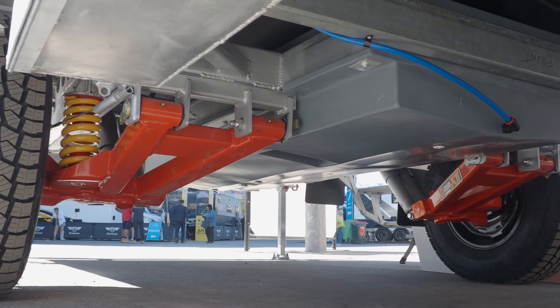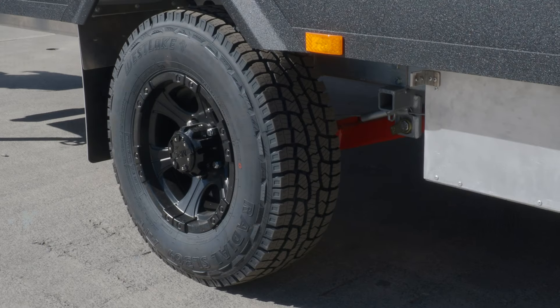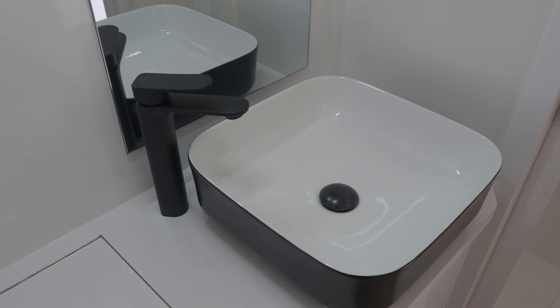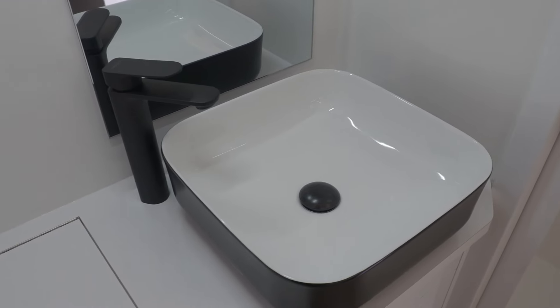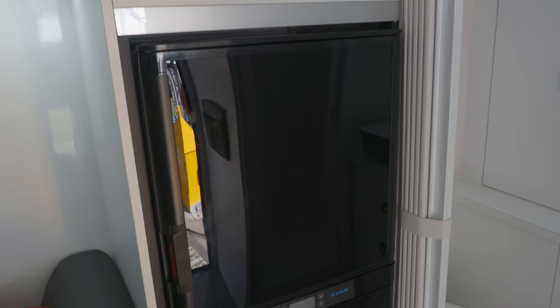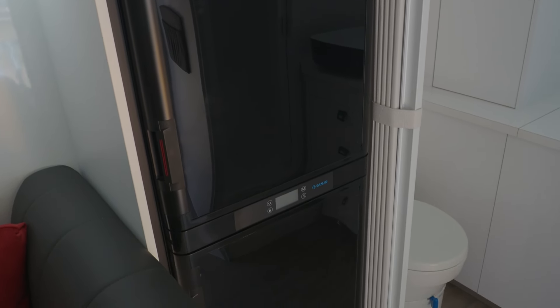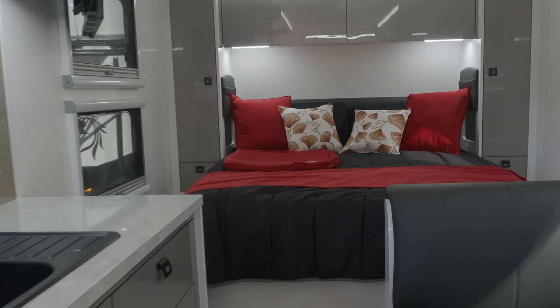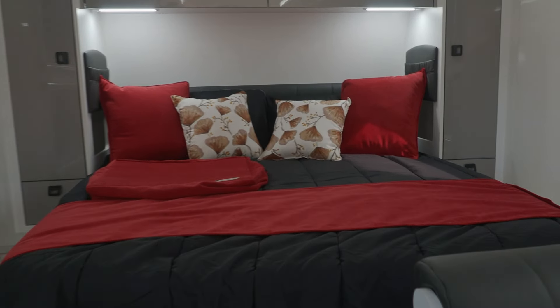We still have our iconic aluminium chassis, which makes the van very light but strong and durable at the same time. It even comes with a 20-year warranty on the chassis. We've got composite sandwich panel construction for the walls and roof too, so it's really well insulated, very strong and waterproof. The van itself is very light — it only weighs two tonnes, which is really light for an 18-foot 6 van.